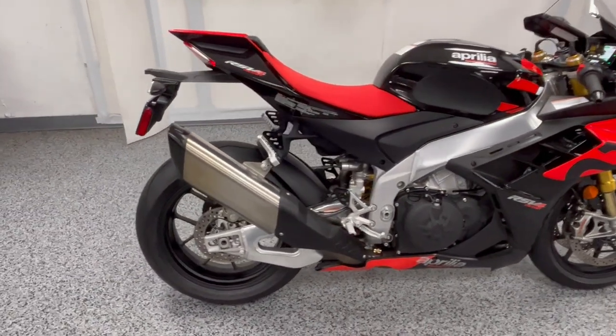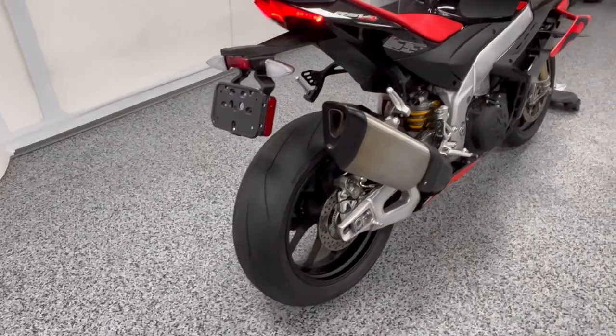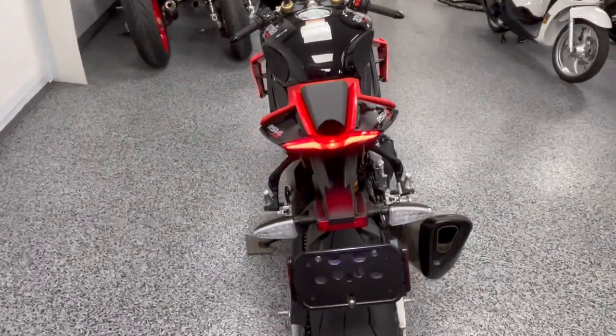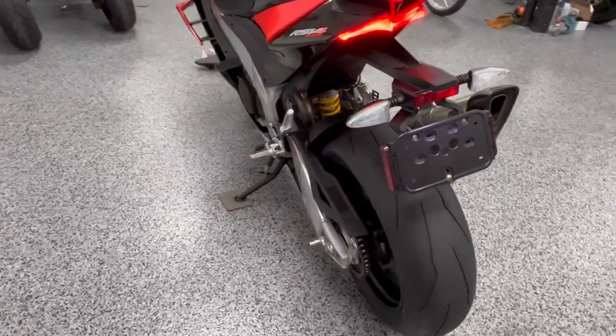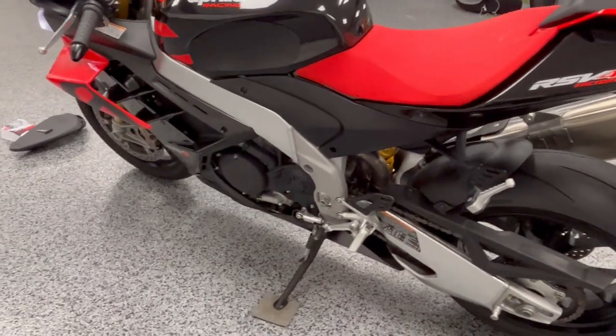It is an amazing machine to ride. It's a lot of fun on the road, but it feels like it's ready for the track if you want it to be. It has all different ride modes, ABS modes, and traction control modes.